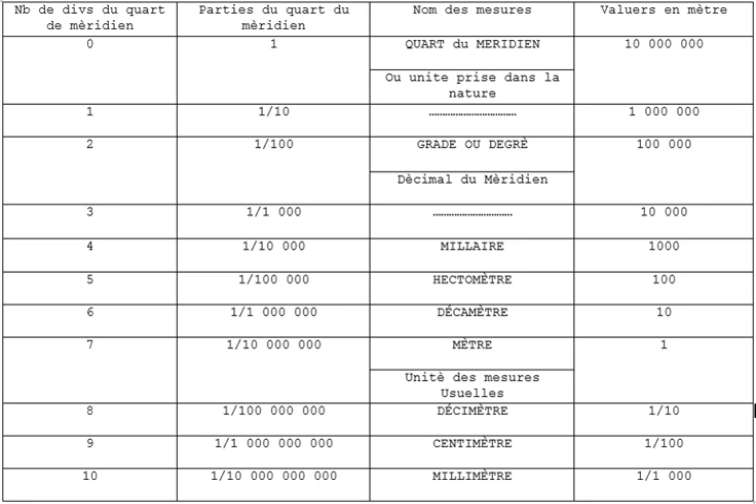The kilometre, international spelling as used by the International Bureau of Weights and Measures, SI symbol km, is a unit of length in the metric system, equal to 1,000 metres. It is now the measurement unit used officially for expressing distances between geographical places on land in most of the world. Notable exceptions are the United States and the road network of the United Kingdom, where the statute mile is the official unit used.